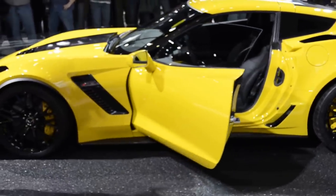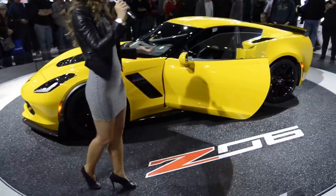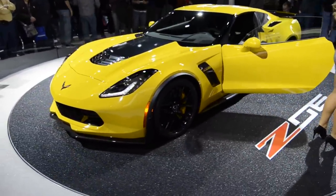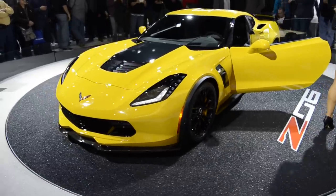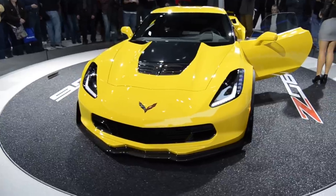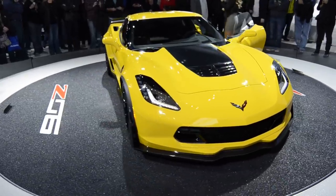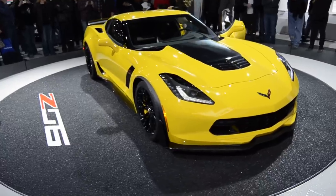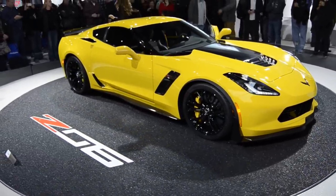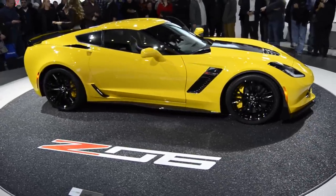The new LT4 retains technologies we debuted last year on the LT1: direct injection, continuously variable valve timing, and active fuel management — all standard — and they'll come together to give us impressive fuel economy for the kind of horsepower this vehicle puts out. You can get the LT4 mated to the standard 7-speed Tremec manual transmission with active rev matching, which can anticipate your gear selection and maintain throttle as you shift. Whether you're upshifting or downshifting, if you don't have to heel-toe it, you look like an absolute pro.